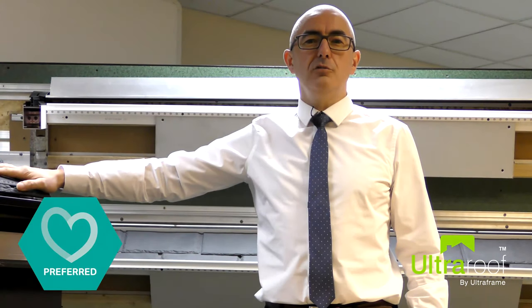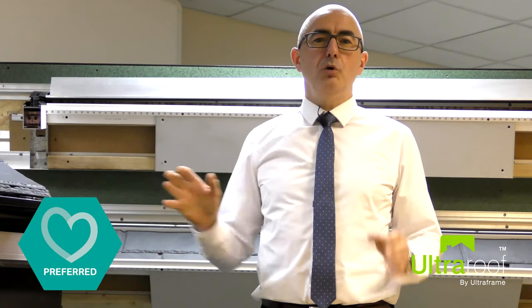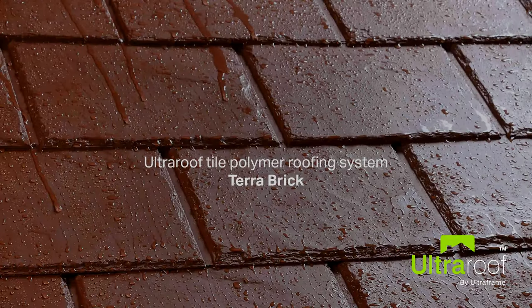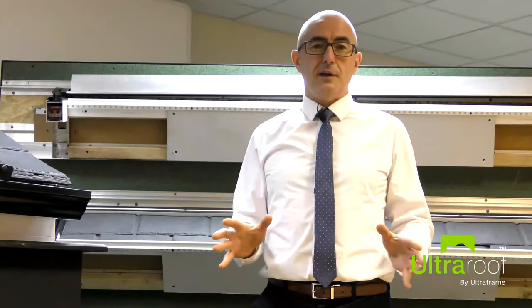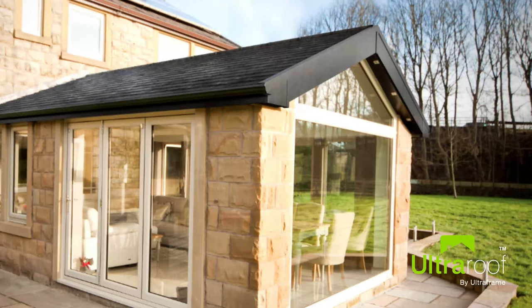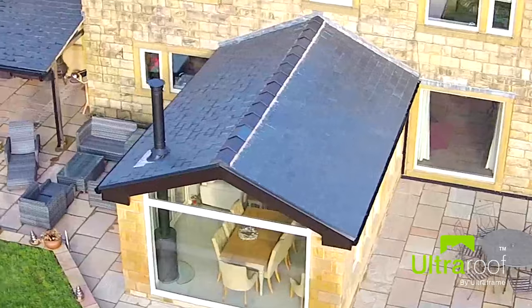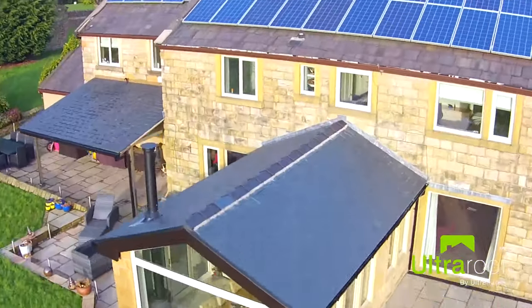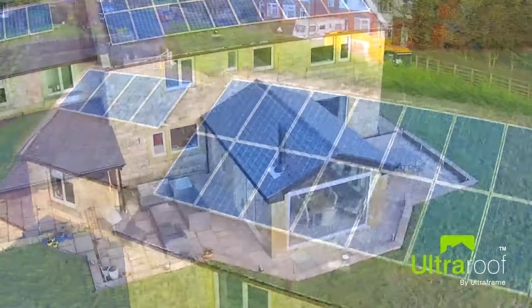UltraRoof tiles are also consumer preferred, moulded to create a look of authentic slate. These are available in a choice of colours to match requirements. We also have our AllTiles solution, which is similar to a traditional extension roof but with a quicker install time, and can accommodate slate or concrete tiles of any colour to match your existing roof.